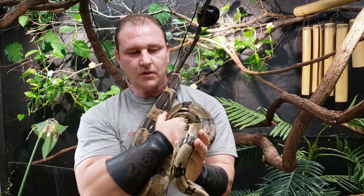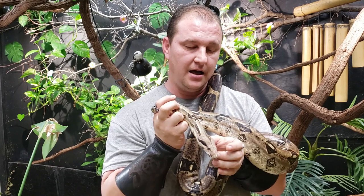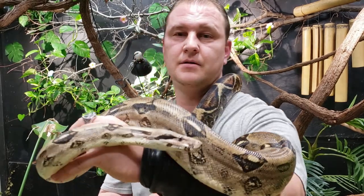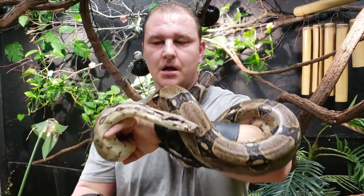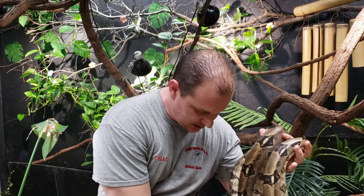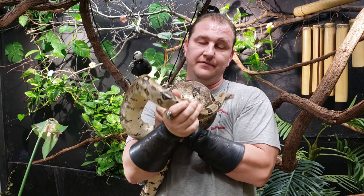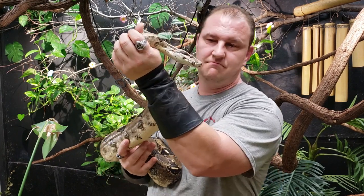I want to explain something. In another video we talked about not paying attention to that whole head-shape cat-eye myth for identifying venomous snakes — the triangular-shaped head, cat-eyes. This boa is not venomous. That old myth doesn't hold here. These guys are constrictors, not venomous. Now, all snakes have a little bit of anticoagulant in their saliva, which means a bite will bleed just a little bit longer, but as far as being venomous, not in the least.